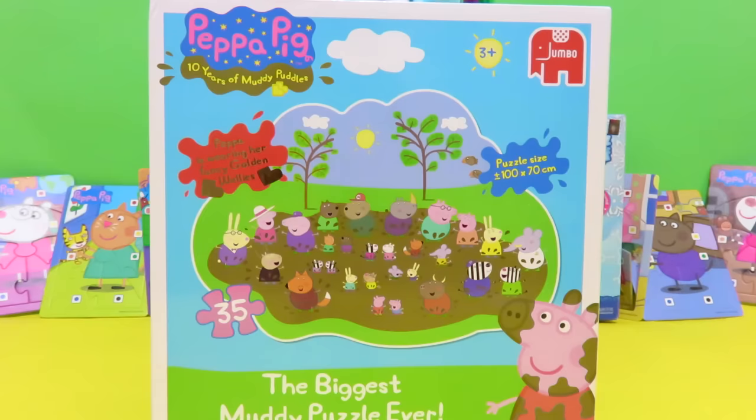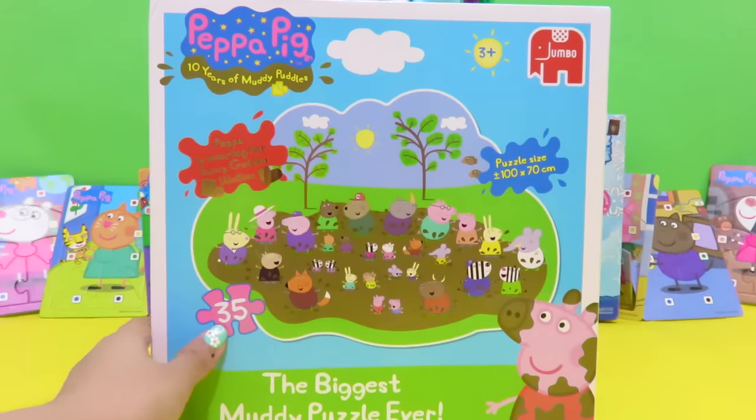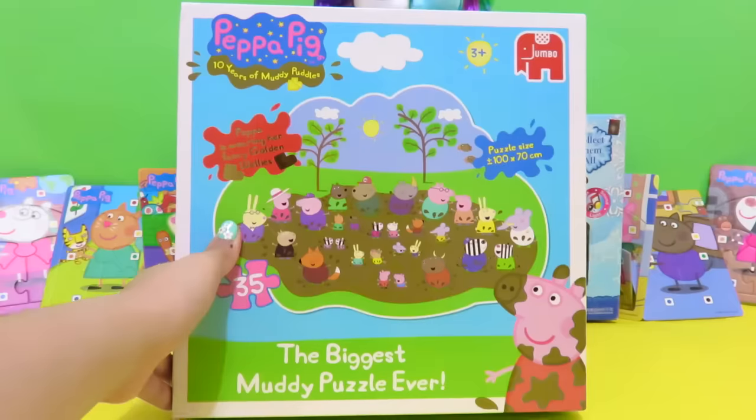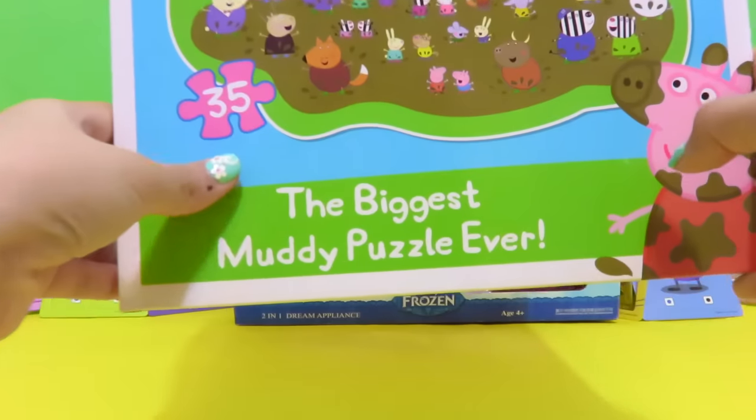Hey guys, welcome to the toy park. Today we're gonna open this puzzle and it's the biggest muddy puzzle ever.